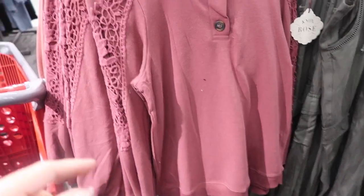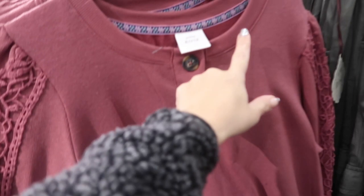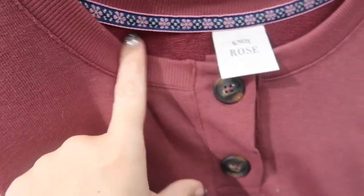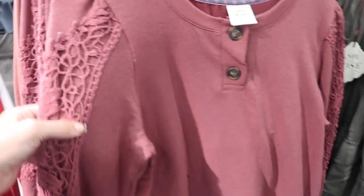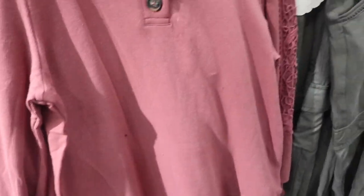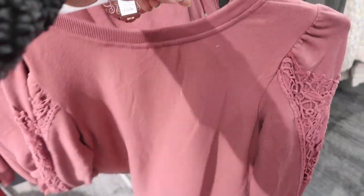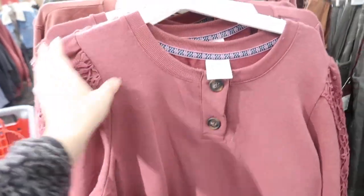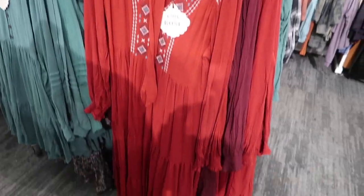Also new are these sweatshirts from Knox Rose. This has a crew neck henley style with buttons. Really nice, soft and stretchy on the inside, with crochet detailing down the sleeve, ribbed and gathered wrists, ribbing at the bottom, and a little shoulder detail. These are $27.99 and come in mauve.